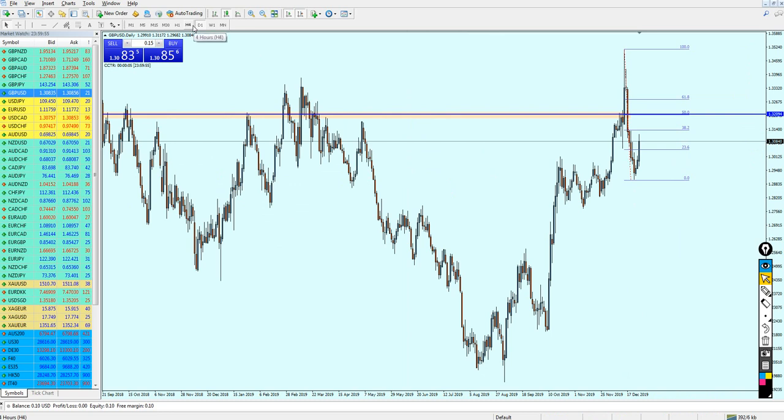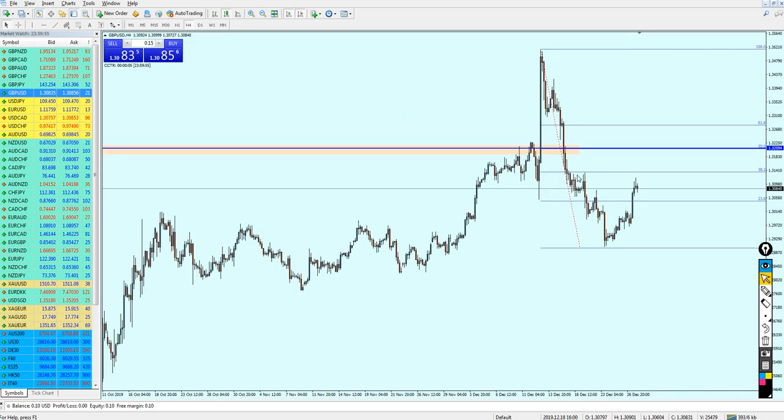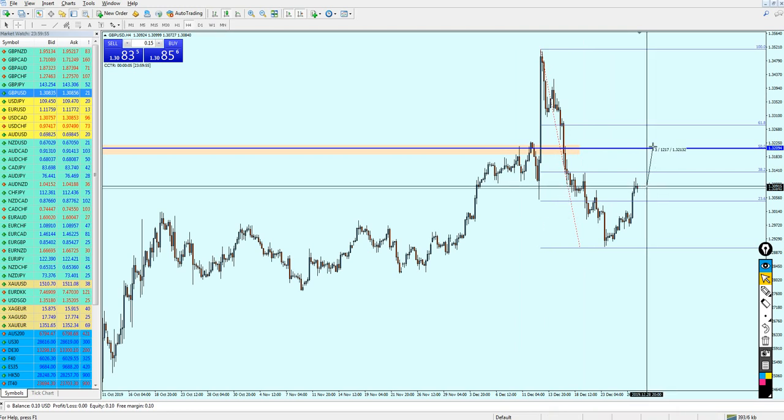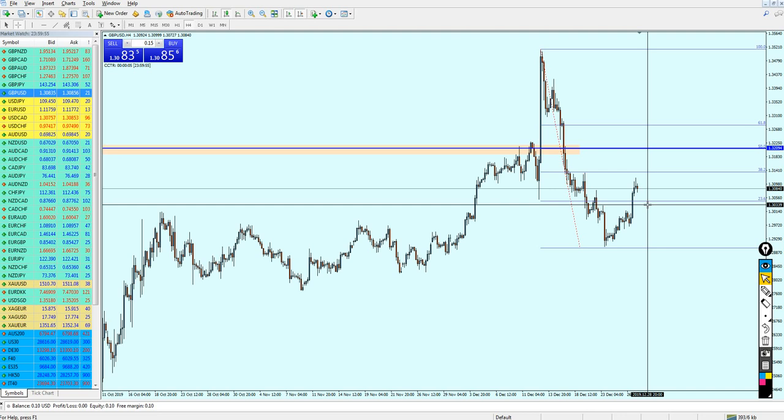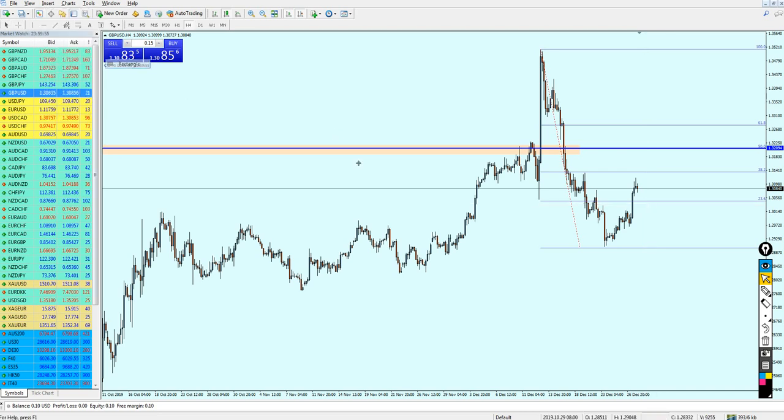Let's now go to the 4-hour chart. Now we can see it more clearly — this level is going to be respected once the market reaches it. However, what is the next move right now? This is going to take a long time; we are talking about more than 121 pips. In my expectation, the pound USD is going to reverse a little bit down first.